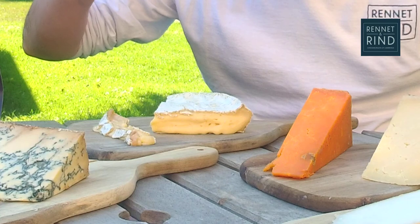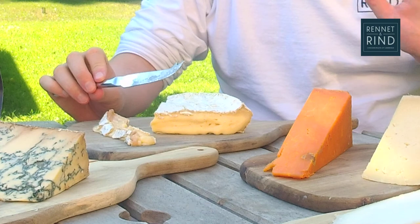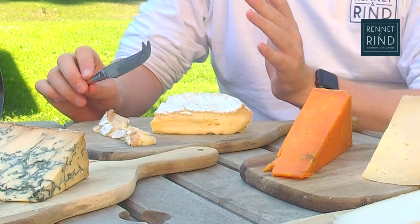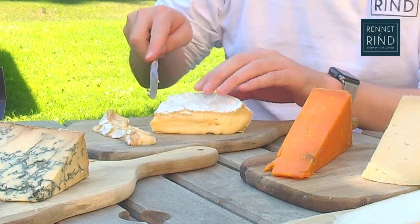This is Baron Bigod, made in Suffolk by Johnny and Dulcie Crickmore — unpasteurised cow's milk. Basically the best soft cheese we have in this country. Johnny and Dulcie have really got this down. It's a Brie de Meaux recipe, and it's just beautiful.